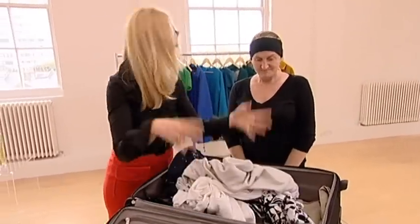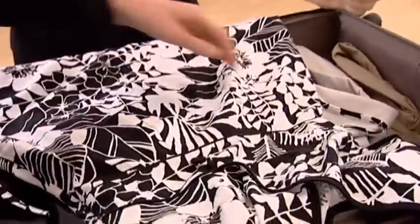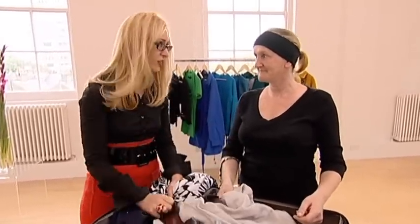Last but not least, what would you wear for a night out on the town? Probably that. Pattern? It certainly stands out from the rest of the boredom in this suitcase. What would you wear it with? Some heels. We actually own a pair of heels? Yeah. There is hope.